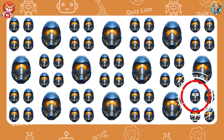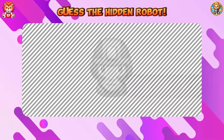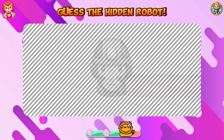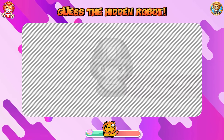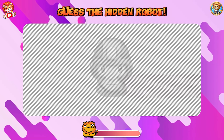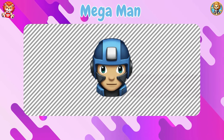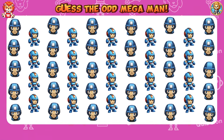Believe in your potential and watch yourself soar. Guess the hidden robot. The hidden robot is Mega Man. Guess the odd Mega Man.